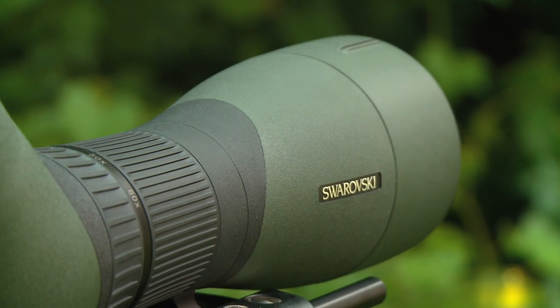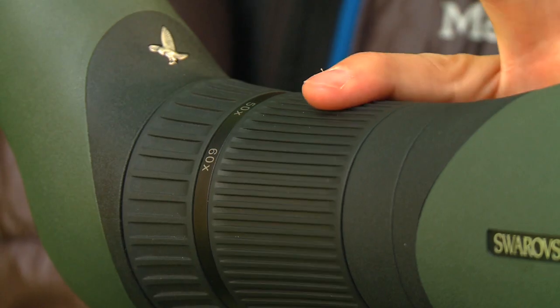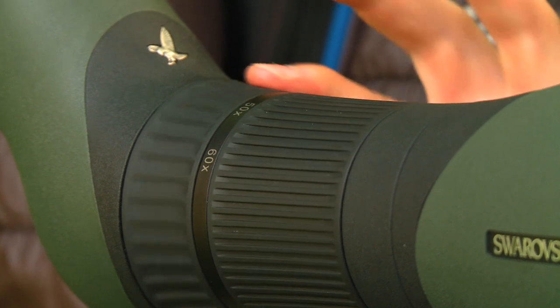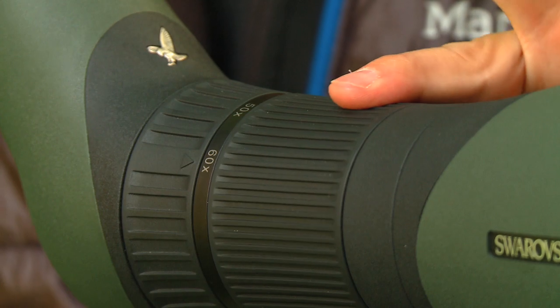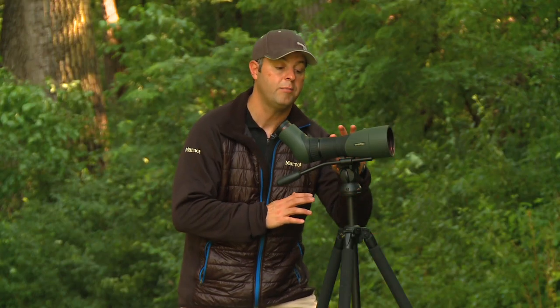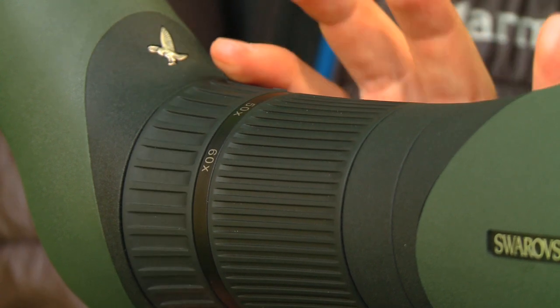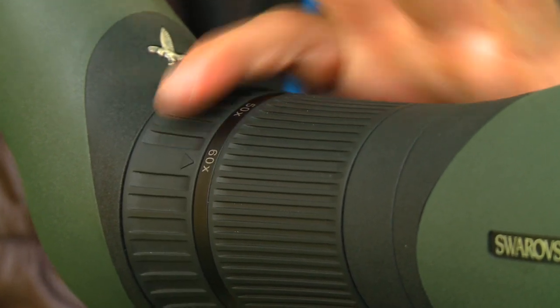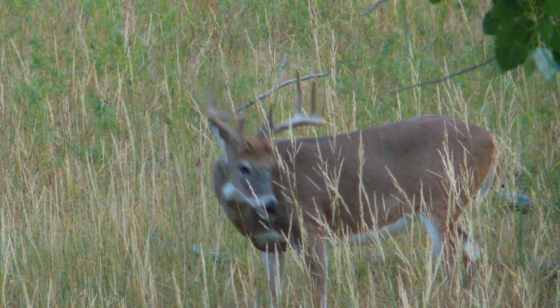With the ergonomics on this scope, it was specifically designed to have the focus wheel and the magnification wheel very close so you're able to operate this scope with one hand. So if you've got a whitetail out at 600 yards, you've got it low on 25 power and you focus them in and then you really want to check out his antlers, you crank it up to 60 and that focus is right there — quick, easy target acquisition and you're in focus and ready to go.